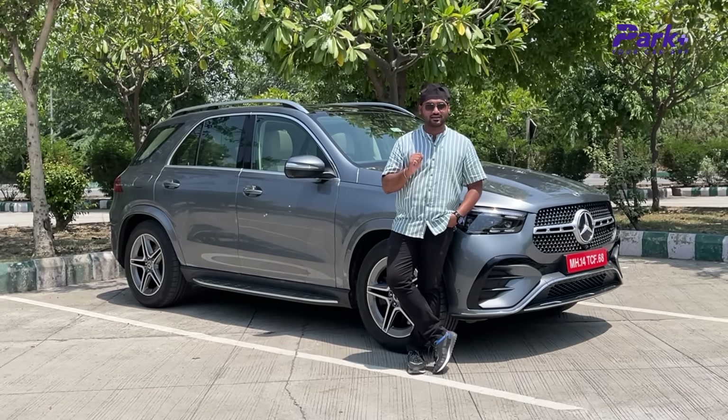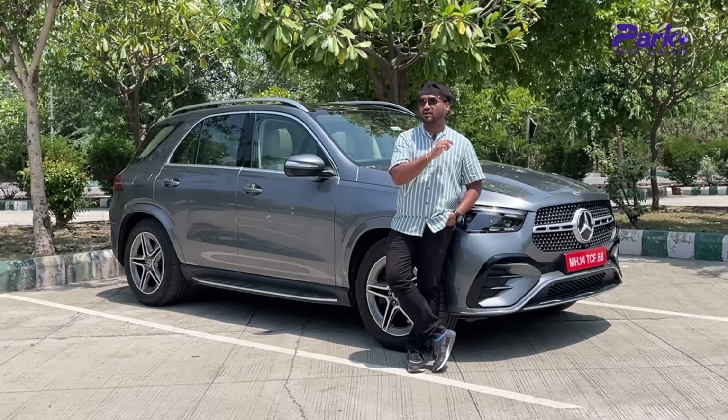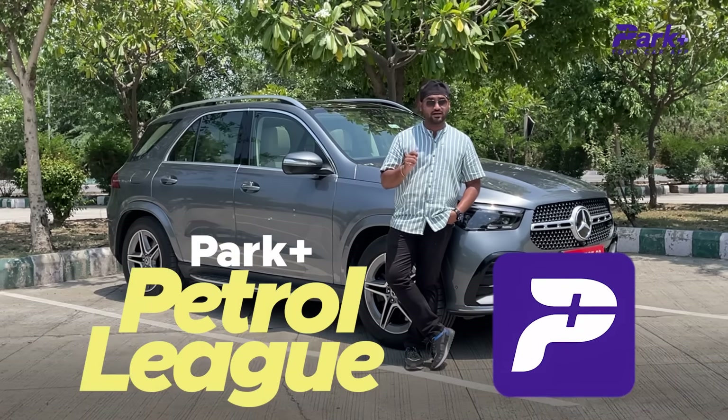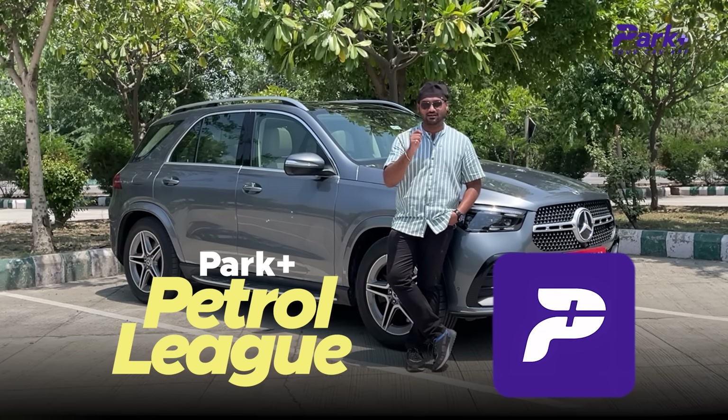On that note, I am Shubham Parasha signing off. You are watching Park Plus, Your Car App — do subscribe to the channel, hit the bell icon to stay notified for all the updates in the Indian Car Bazaar. And don't forget that PPL Season 2 is live, and this time it's your chance to win big. So download the app and start playing.